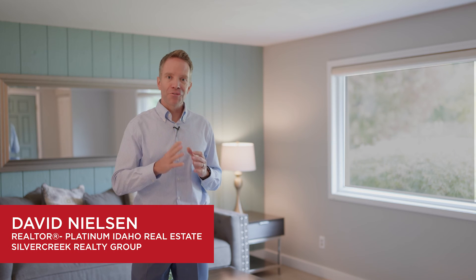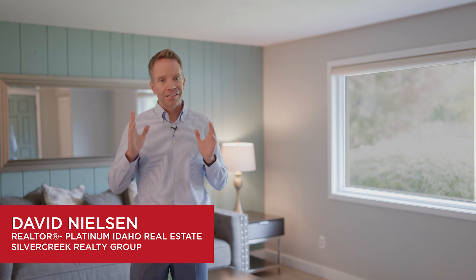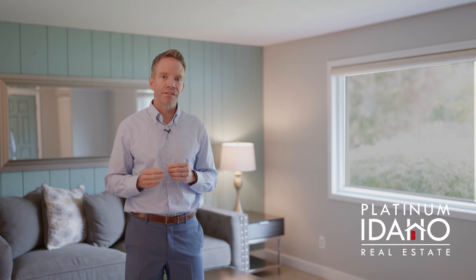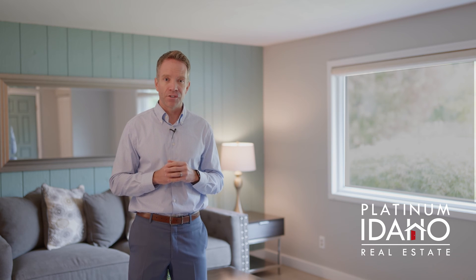If you're looking for something in the established section of Northeast Boise, then look no further because this property likely checks all of the boxes. I'm David Nielsen with Platinum Idaho Real Estate and I'm really excited to share with you our newest listing in the Foothills East subdivision.